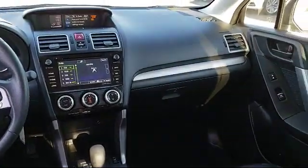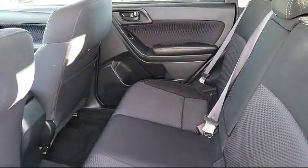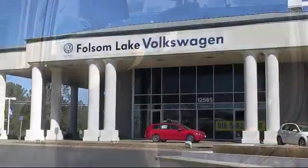There isn't a better place to purchase your next vehicle than our lineup of pre-owned vehicles. Folsom Lake Volkswagen is located at 12565 Auto Mall Circle in the Folsom Automall.